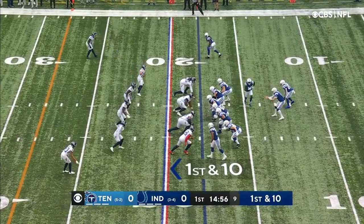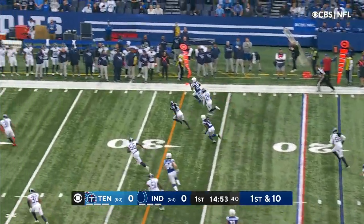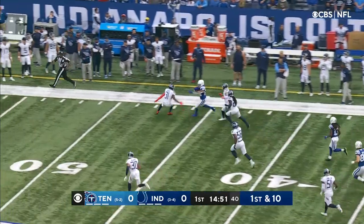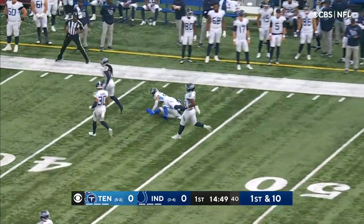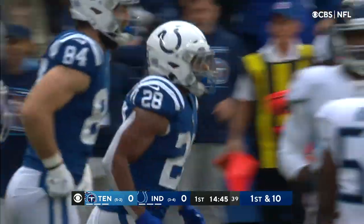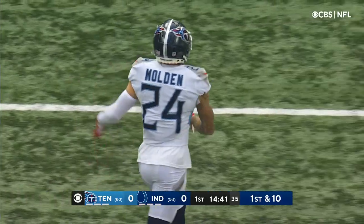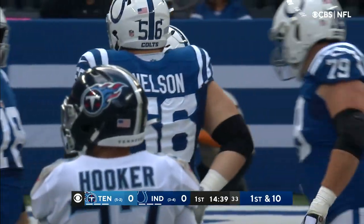In the NFL through the first seven weeks of the season. Colts begin from inside their own 20. Wentz to the air — Taylor, shot out of a cannon. How about this for a drive starter? Taylor inside Tennessee territory, Elijah Molden finally on the tackle, but they pick up 38 on the catch and run by Taylor.